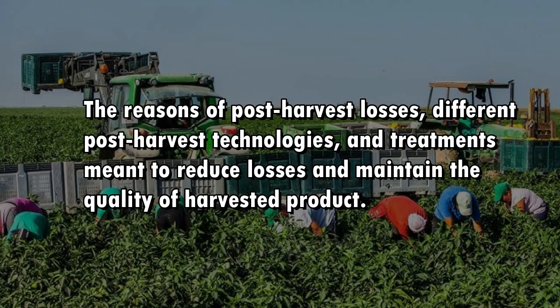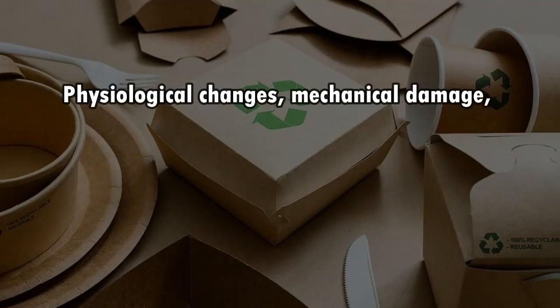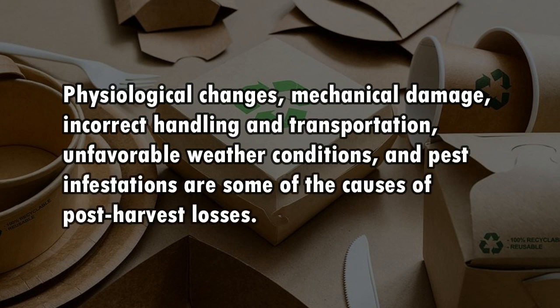The reasons for post-harvest losses include different post-harvest technologies and treatments meant to reduce losses and maintain the quality of harvested products. Physiological changes, mechanical damage, incorrect handling and transportation, unfavorable weather conditions, and pest infestations are some of the causes of post-harvest losses.